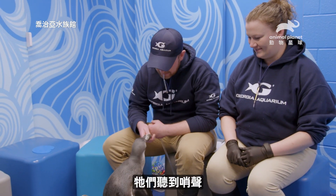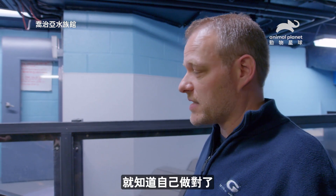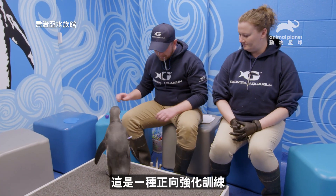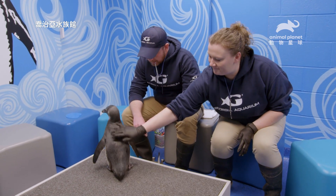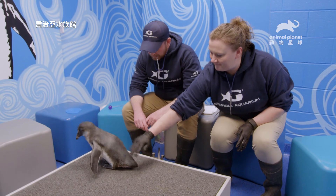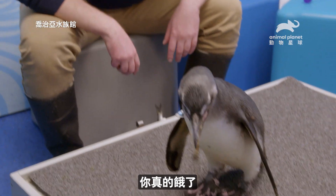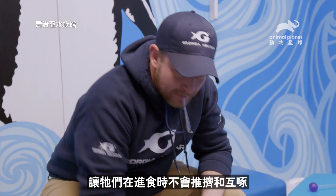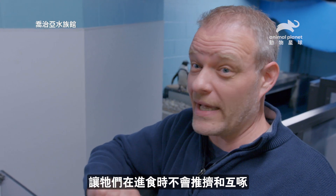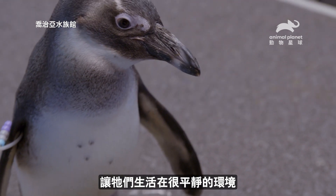When they hear that whistle, it pretty much indicates to the animal that they've done something desirable and to expect positive reinforcement as a result of that. So if you want to reach out and give him a little rub on the back. We're looking for the animals to be nice and calm, collected, and not trying to crowd or peck other animals around them while they're eating, and that just makes for a much more calm environment.